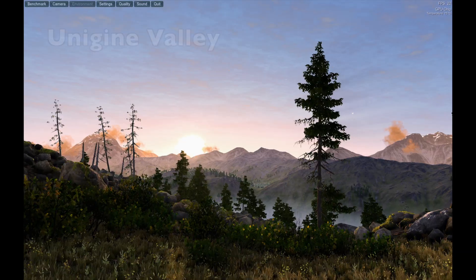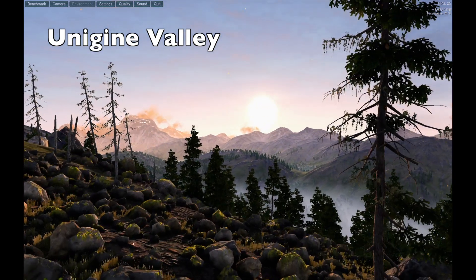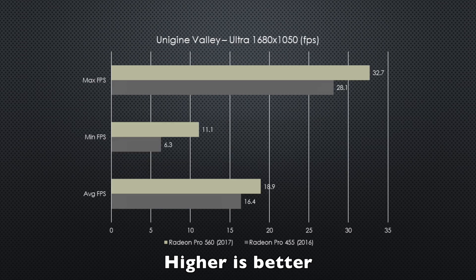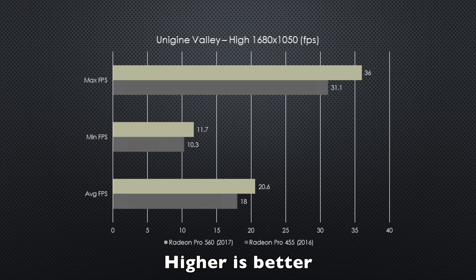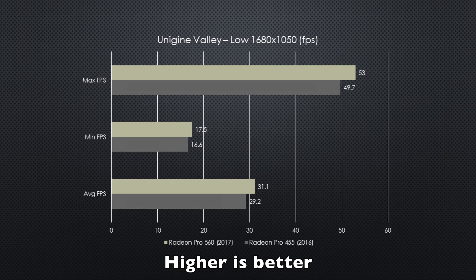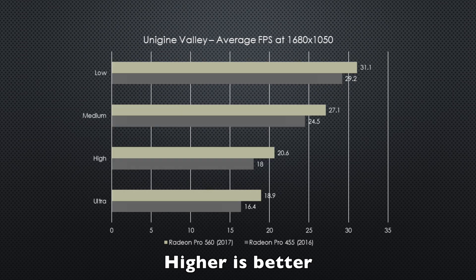Starting with the Unigine benchmark at ultra quality, the 2017 model shows only a 13% increase in raw GPU performance over the 2016 model in both total score and average frame rate. At high quality those numbers hold steady, dipping to just barely under 13%. Those gains start to disappear entirely as we drop to medium and low quality, with only a 9.5% and 6% performance improvement respectively.